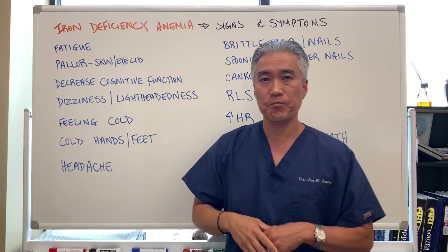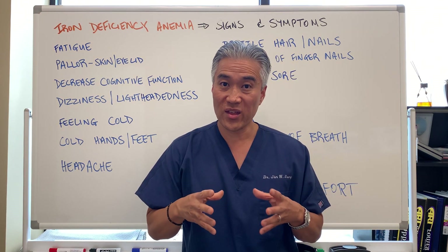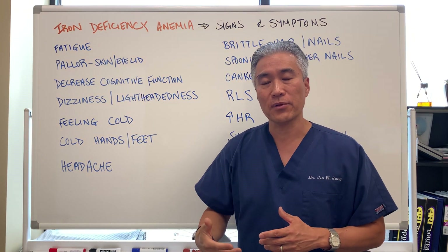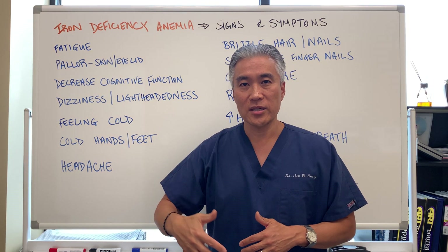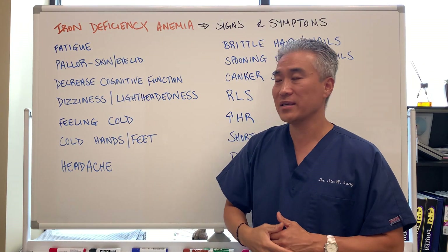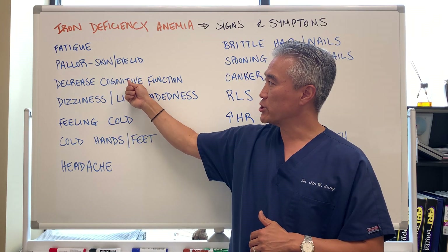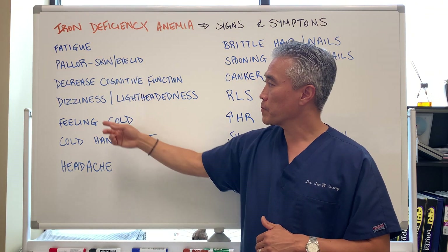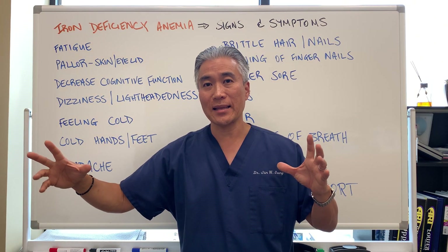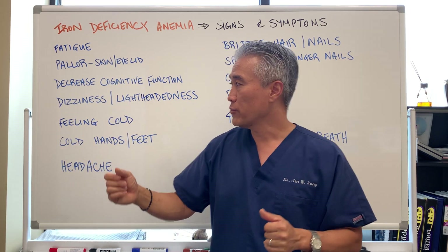Decrease in cognitive function is another symptom. Let's say you start studying and about 10-15 minutes into it you become fatigued and can't think as well. The reason is lack of blood flow — studying takes an enormous amount of energy, glucose, and oxygen. So cognitive decline: if a child is struggling at school and can't focus, you should actually check for iron deficiency in those children. Dizziness or lightheadedness — dizziness because of lack of oxygen, and lightheadedness because you're not getting oxygen when you get up too quickly or bend forward and then feel lightheaded. It's an oxygenation issue.